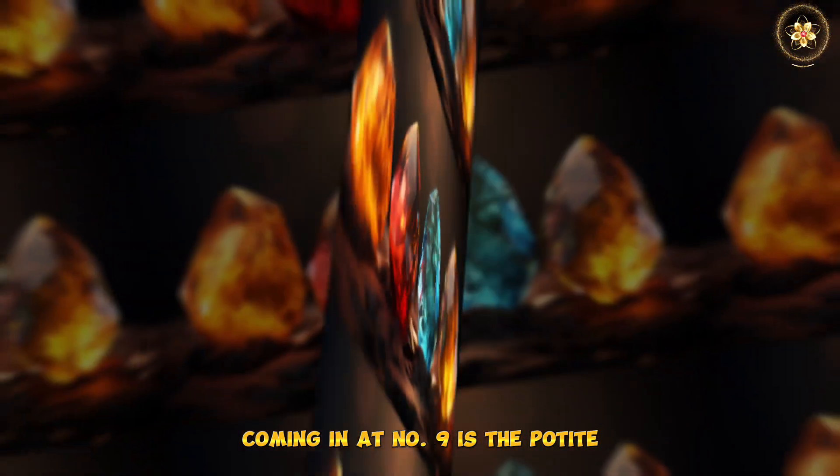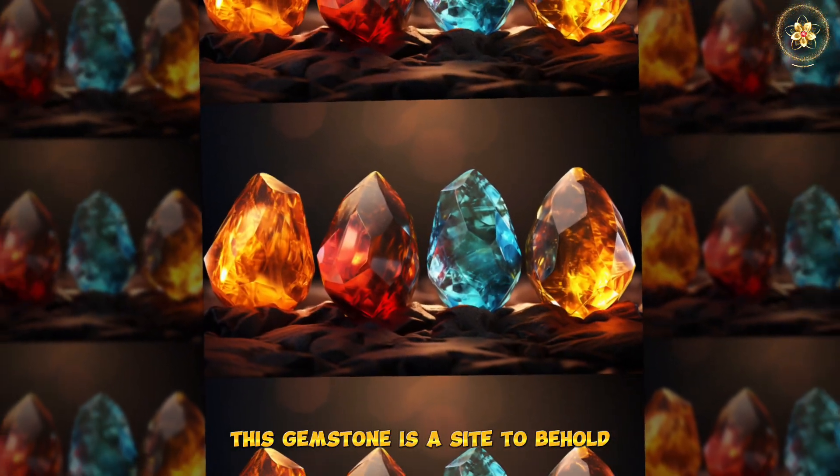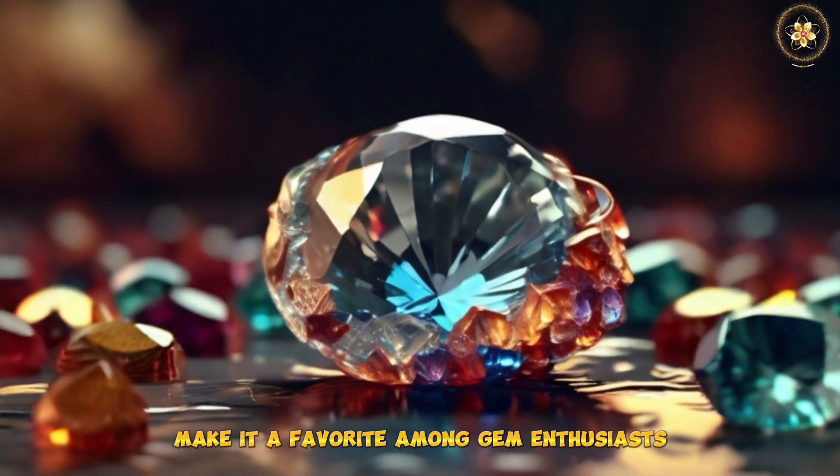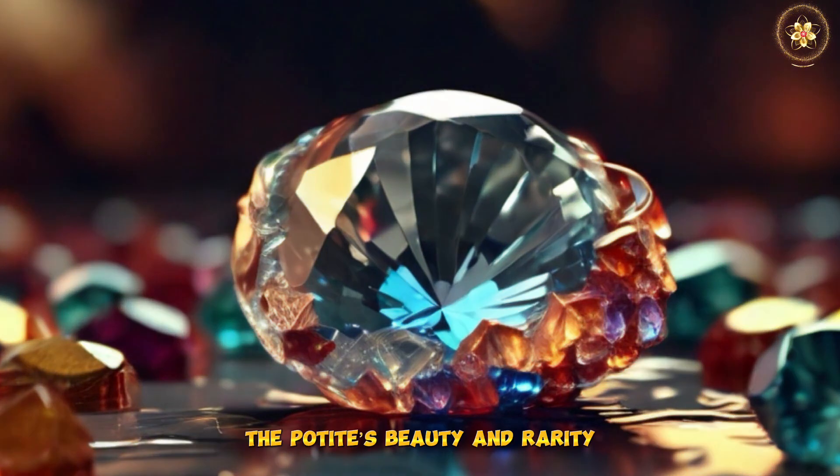Coming in at number 9 is the Poteet. This gemstone is a sight to behold with its delightful blue-green color. Its intense hue and incredible clarity make it a favorite among gem enthusiasts. The Poteet's beauty and rarity contribute to its high price tag.